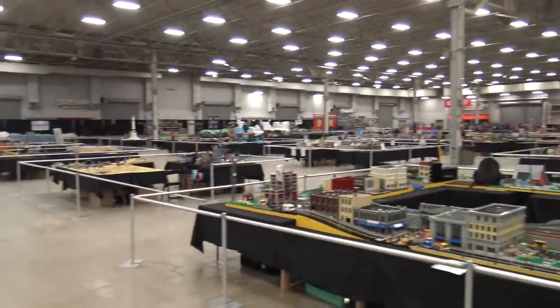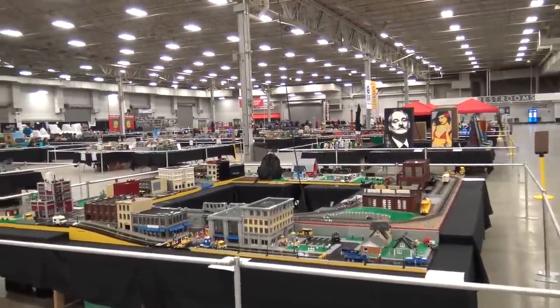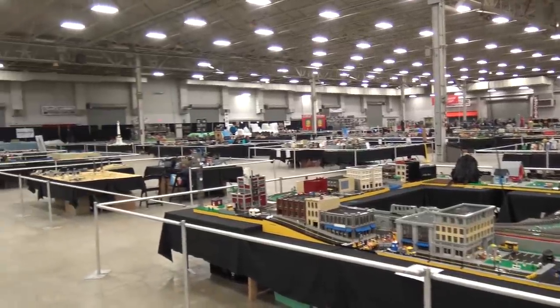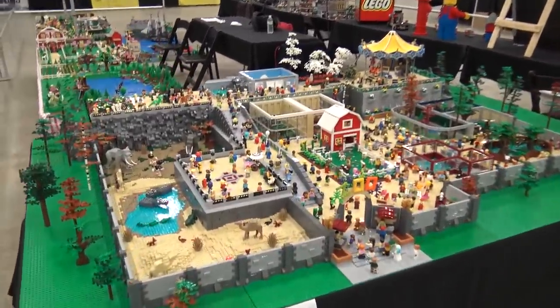Hey everyone, Joshua Hanlon here, and I am back at Brick World Indy. I'm about to give you a tour of the whole show floor. We've come back for the third or fourth year in a row and wanted to cover all these models. There's always some great stuff on display — some you'll have seen before, and some great new stuff we'll definitely focus on.